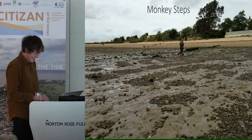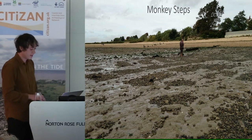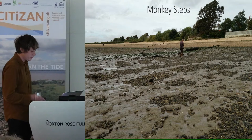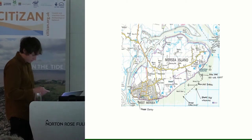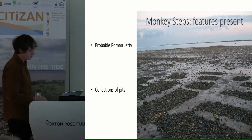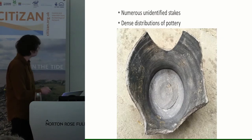Moving on to the other site on West Mersea: the Monkey Steps. We have a smaller area, more easily accessible and with a very different archaeological content being exposed. Features present include what we believe is most probably some sort of Roman jetty, a collection of mysterious pits, and lots of unidentified stakes, as well as dense distributions of pottery.